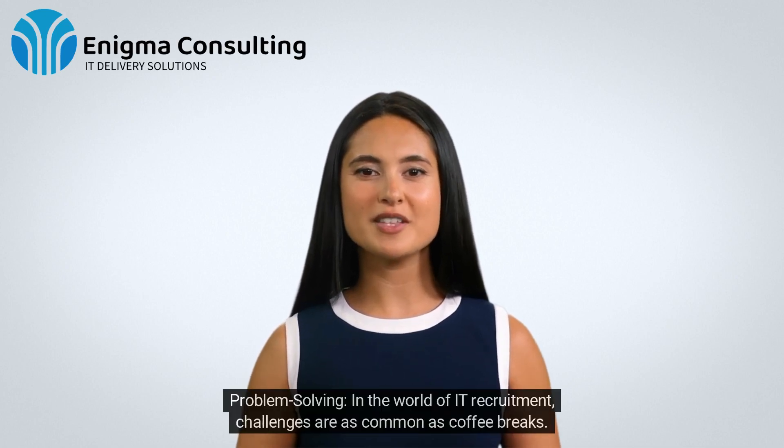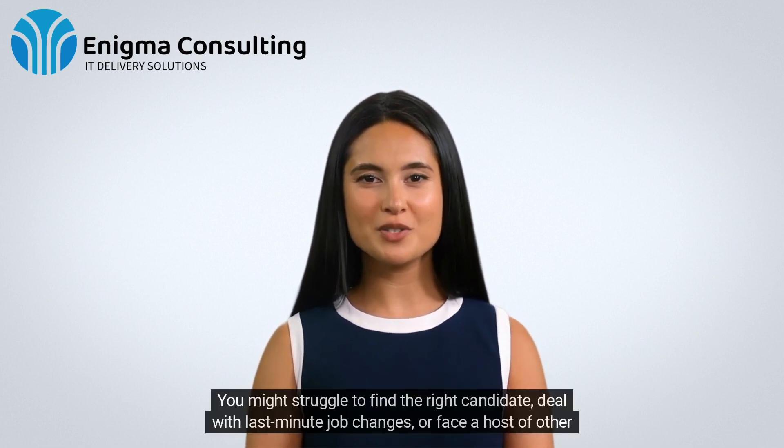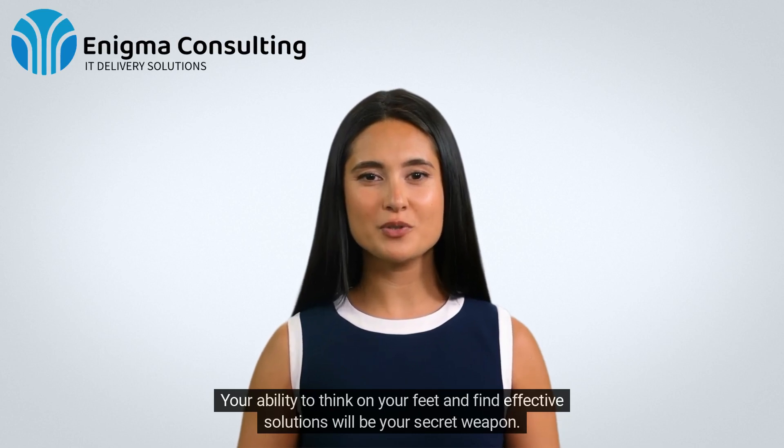4. Problem Solving. In the world of IT recruitment, challenges are as common as coffee breaks. You might struggle to find the right candidate, deal with last-minute job changes, or face a host of other issues. Your ability to think on your feet and find effective solutions will be your secret weapon.